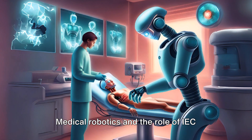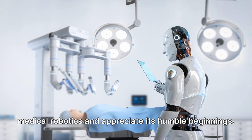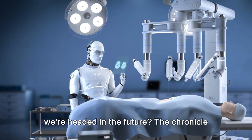Medical Robotics and the Role of IEC-6601 Standards. Let's first explore a brief history of medical robotics and appreciate its humble beginnings. Have you ever wondered how far we've come in the realm of medical robotics and where we're headed in the future?